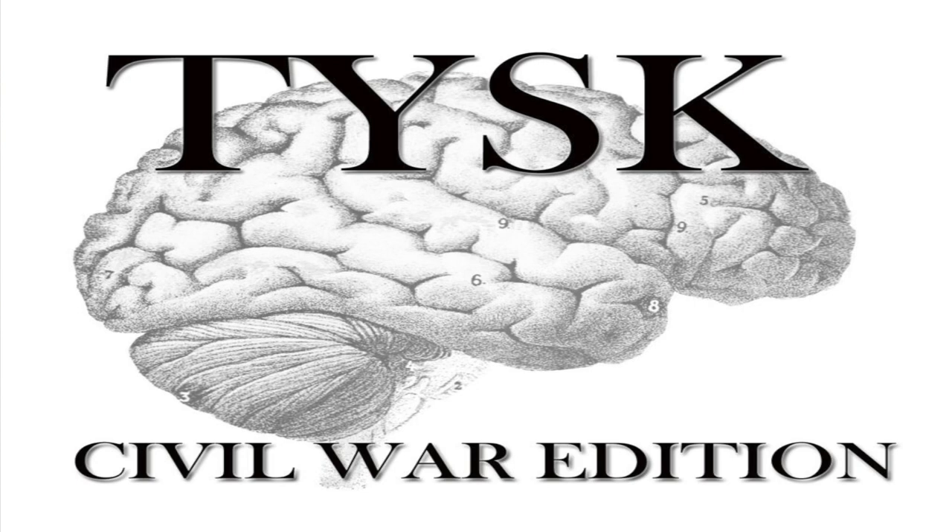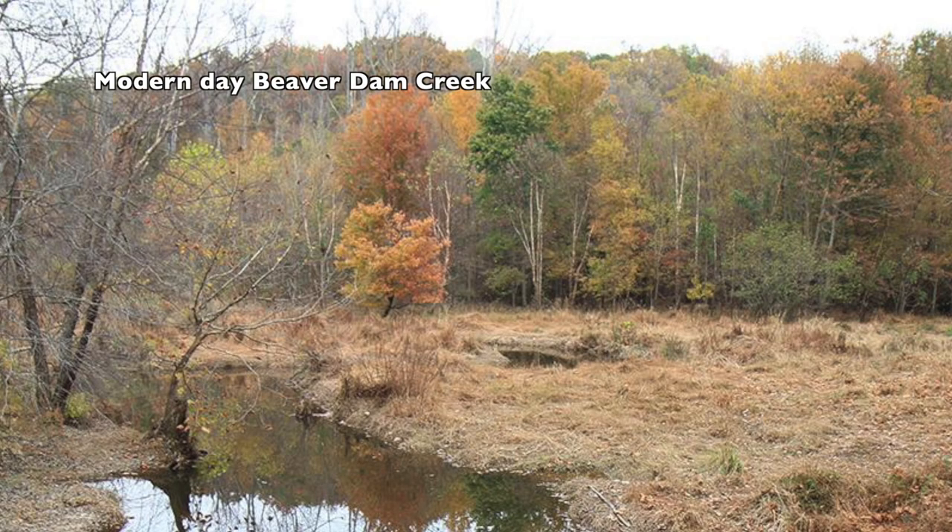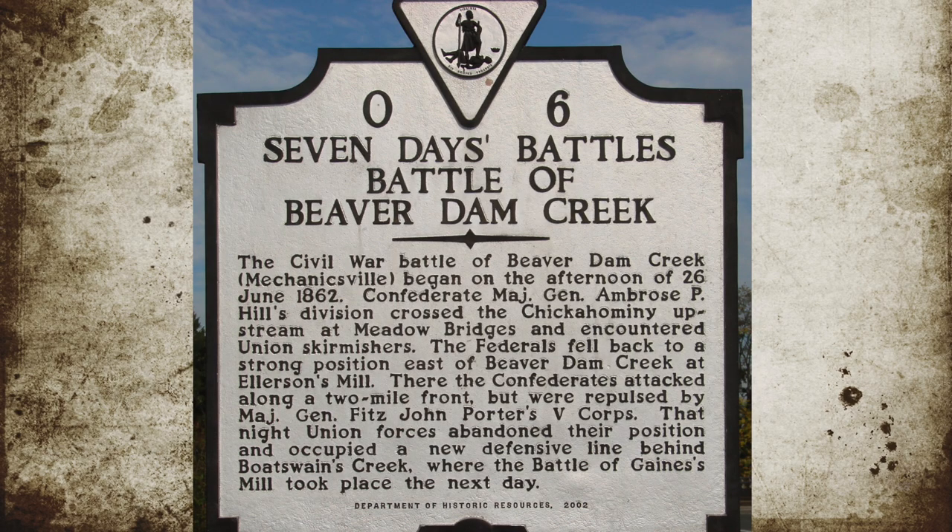Welcome to Things You Should Know, Civil War Edition. Today we're going to talk about the Battle of Beaver Dam Creek, otherwise known as Mechanicsville or Ellerson's Mill, located in Hanover County, Virginia, on June 26, 1862.